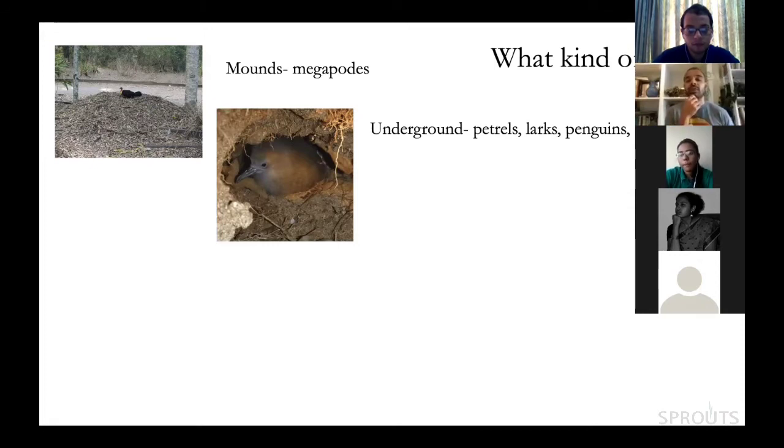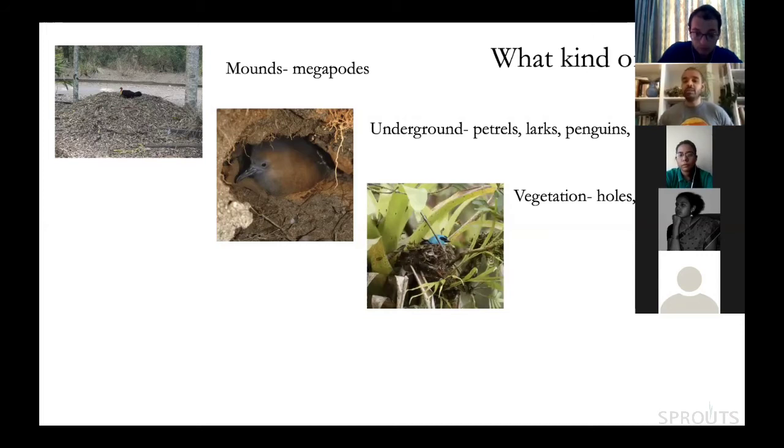Many birds have underground nests. Petrels, storm petrels, penguins, burrowing owls, larks, wheatears, and Hume's ground pecker all nest in burrows. A large majority of birds nest in some kind of vegetation — tree holes, open nests, or hanging nests. So nest placement ranges from below ground, on the ground, and up in trees.